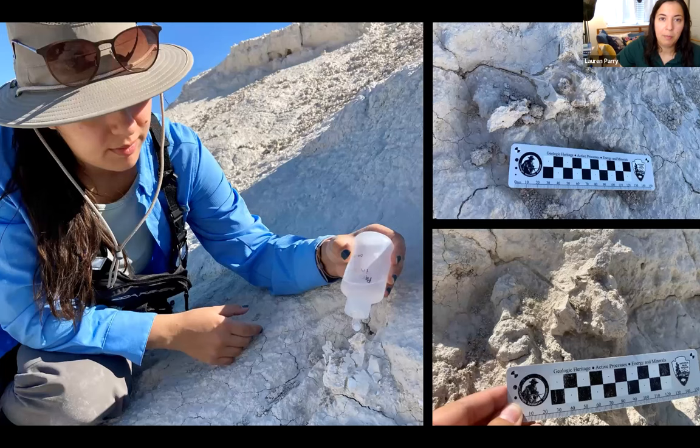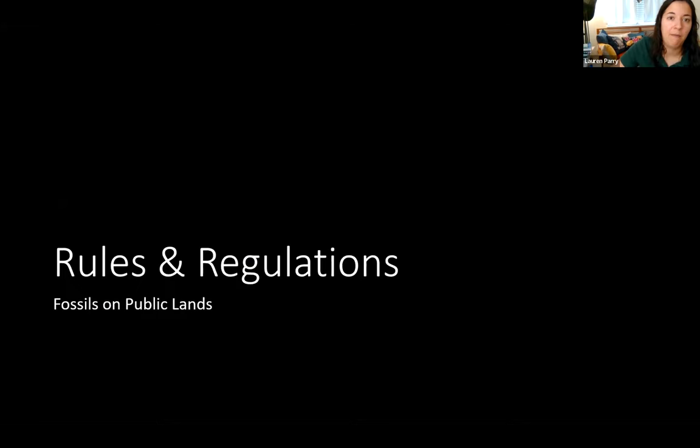Here's a photo of me in the field applying a special consolidant glue for fossils. The top-right photo shows a Pleistocene mammal vertebra — probably bison or horse — with a scale bar. The bottom photo shows the same site a year later. Even with chemical consolidants, you can see how much erosion occurred, which illustrates why it's important to know about and manage these sites — including alongside the cultural sites.